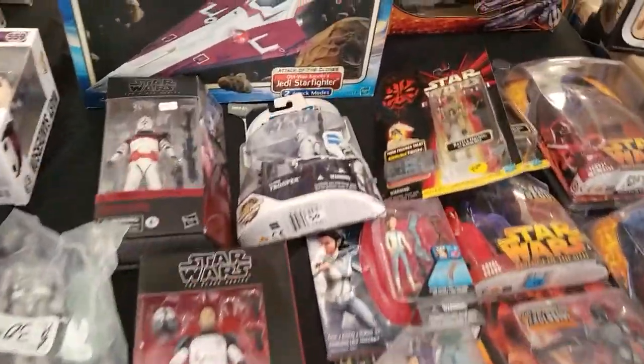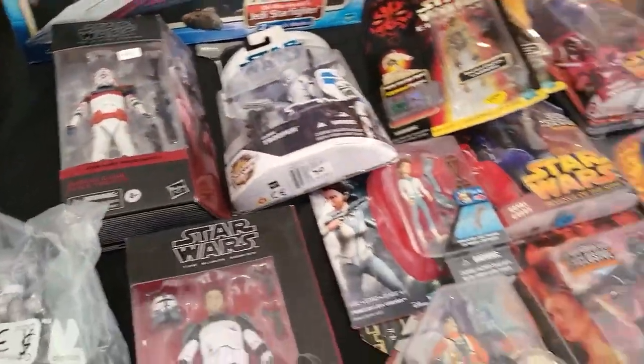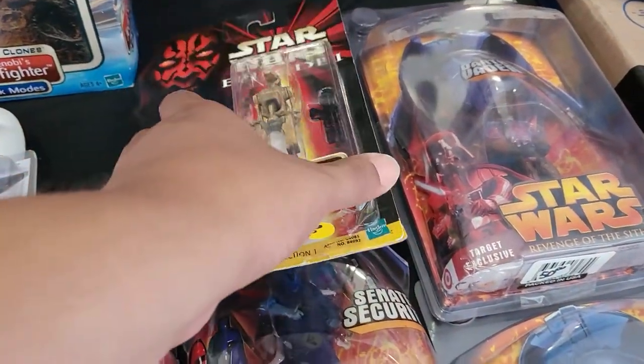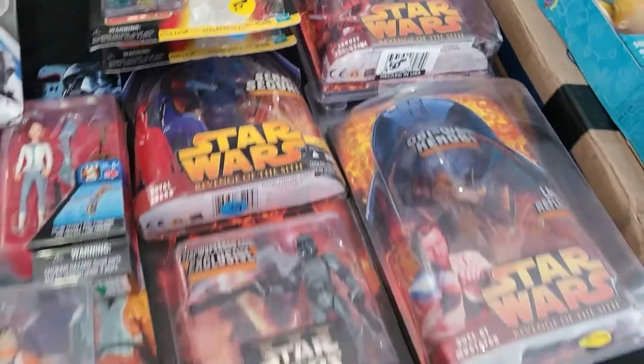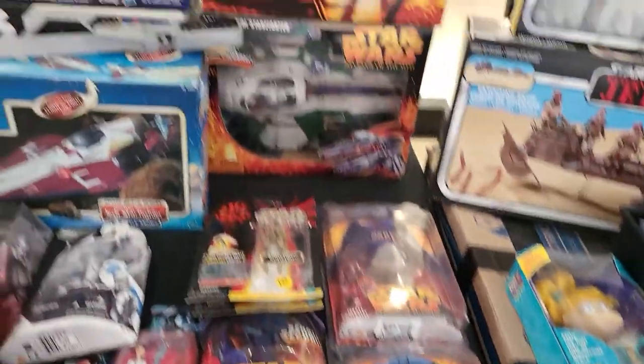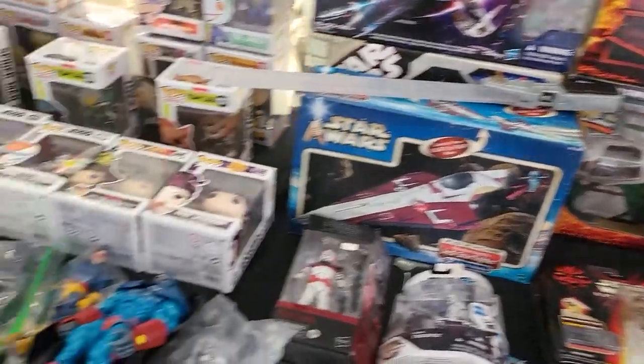We got some Star Wars here — Clone Troopers, Battle Droids, a different Battle Droid. Got a Vader, Obi-Wan. Shadow Scout Trooper, some ships, some Funkos, some loose figures.